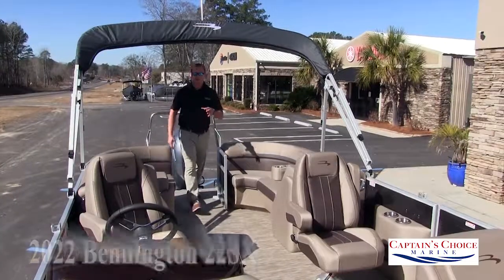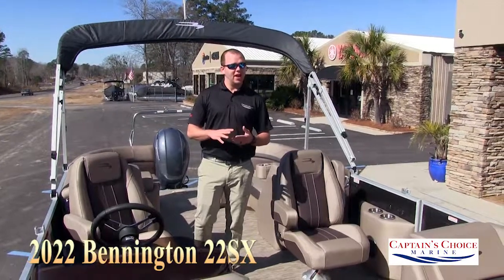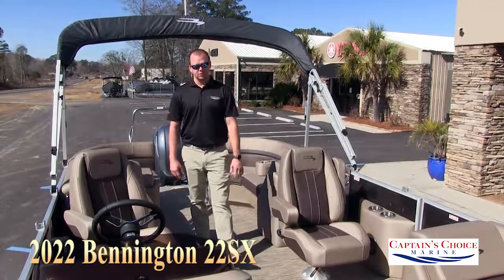Thanks for checking out the 22 SX Quad Bench. We have this boat in multiple different interior and exterior colors. Feel free to contact us for more details.